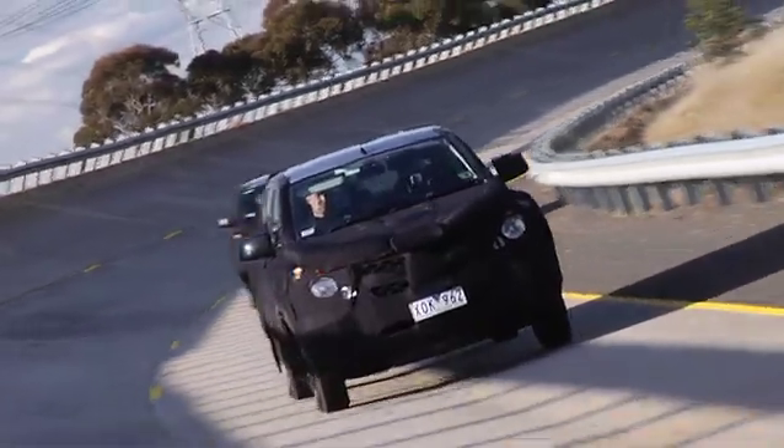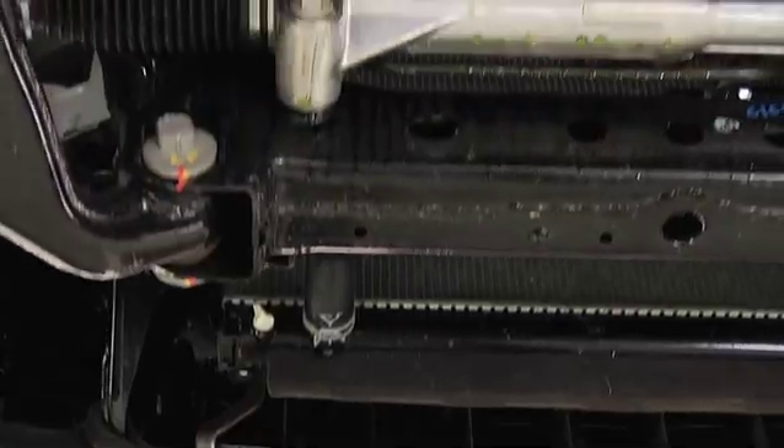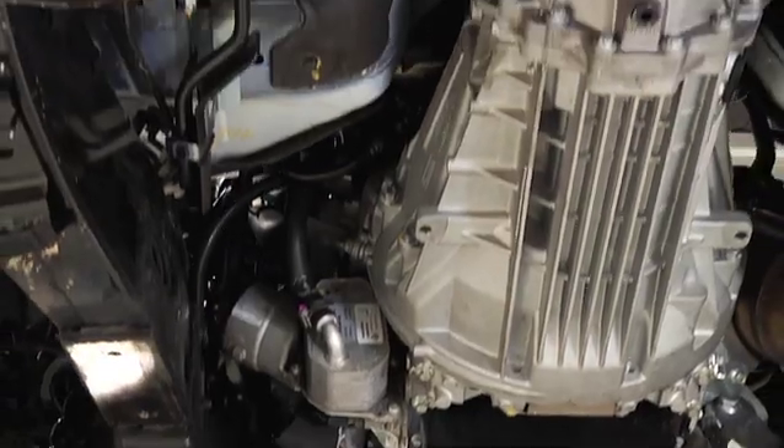Drive shafts are measured and the entire engine is removed and disassembled to ensure there is no unexpected wear. This meticulous testing procedure takes over two months and involves over 30 specialist powertrain engineers.